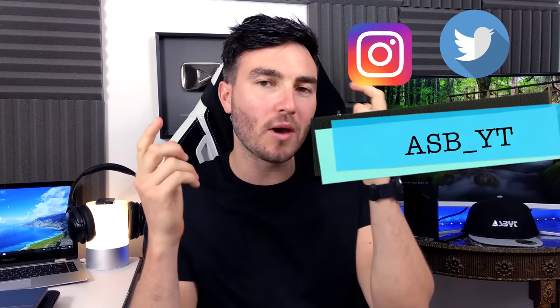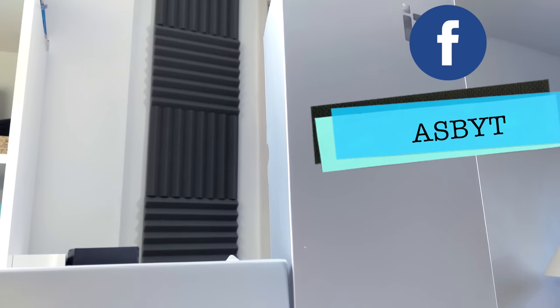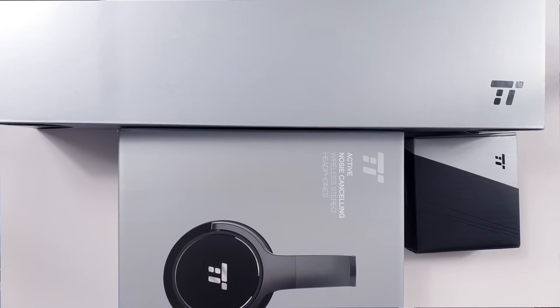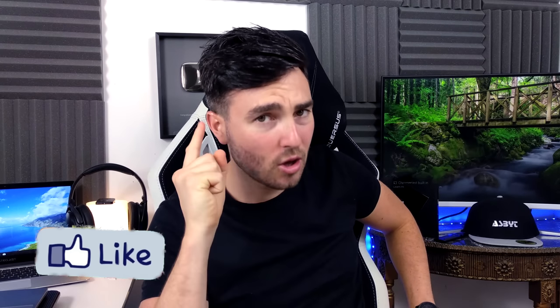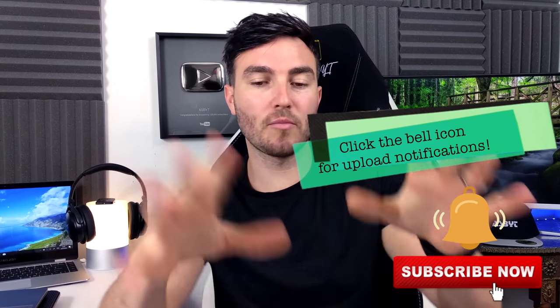Hi guys, it's SBRT and welcome back to a brand new video. On the table in front of me we have three brand new sound devices: some active noise cancelling wireless stereo headphones, a wired computer soundbar, and some active noise cancelling earphones. We have a triple threat of sound, so let's get straight to it.